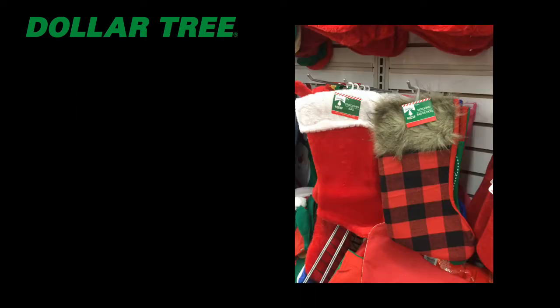Look at Dollar Tree showing off buffalo plaid with a faux fur stocking — this is so in right now. Buffalo plaid is like my favorite holiday print. I cannot wait to grab a few of these and maybe use some iron-on vinyl to monogram them.